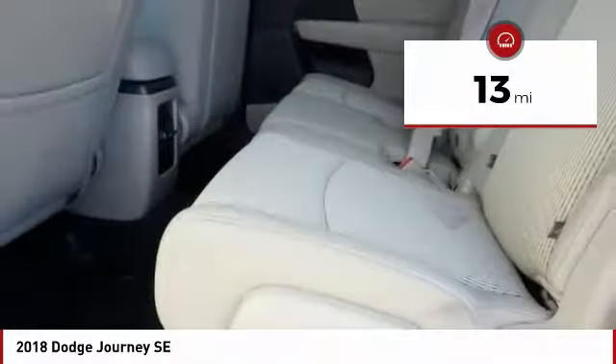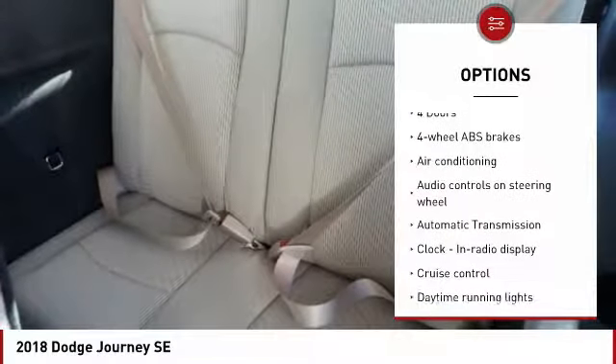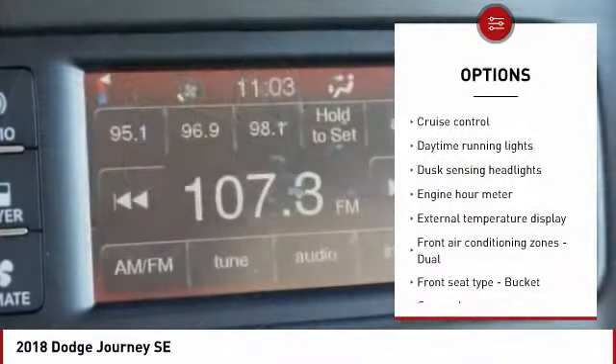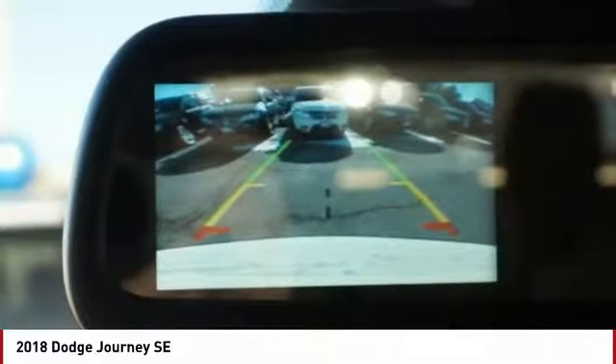Here are some of this vehicle's great options: traction control, air conditioning, passenger airbag, front wheel drive, driver airbag, automatic transmission, tilt and telescopic steering wheel, cruise control, trip computer, and power windows.